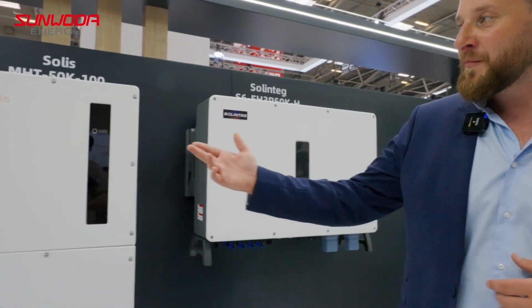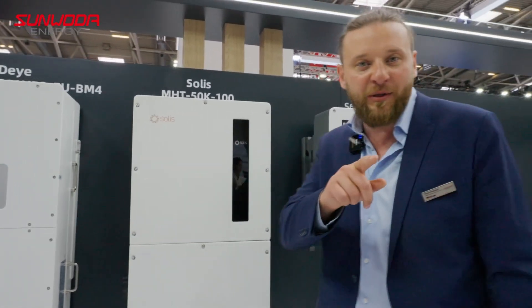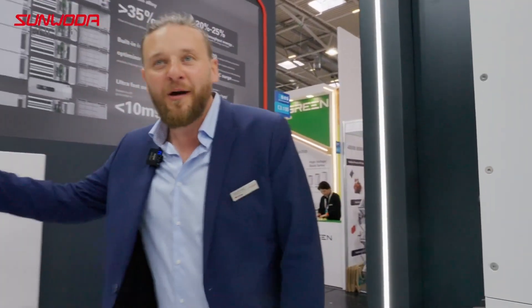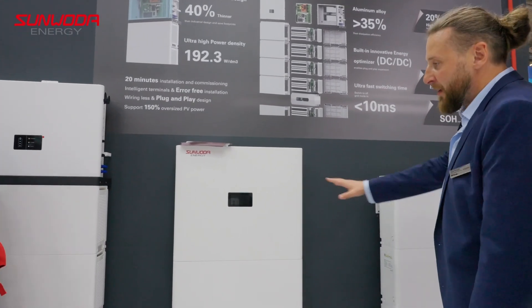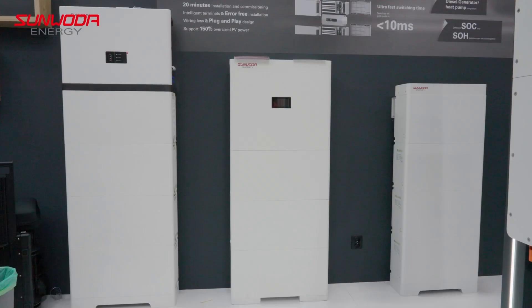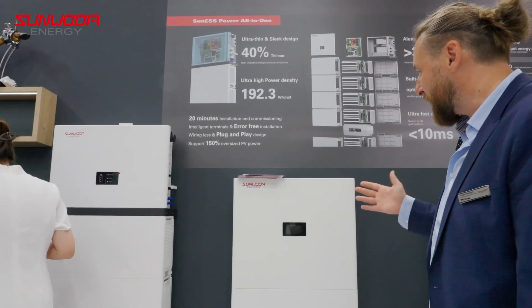Let's continue here. On this wall you see our compatible products for the bigger systems. On this wall we have our high voltage residential systems as well as a low voltage stacking system. Each of the modules has five kilowatt hours. You can stack them up to 20 kilowatt hours — so four of those modules in one go.